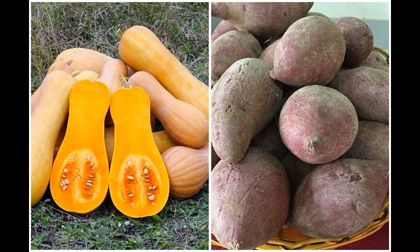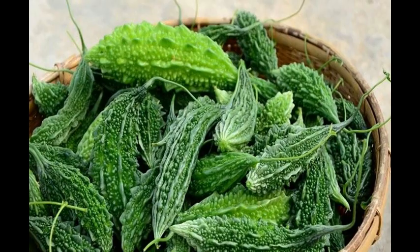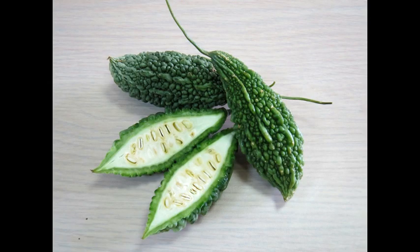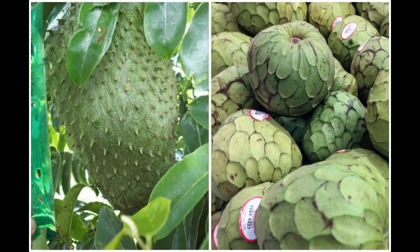Used over short periods of time, bitter melon tea won't damage your liver, but extended use can increase liver enzymes, which can then lead to other complications in the body, such as atherosclerosis or inflammation of cardiovascular tissue. If you have pre-existing liver conditions, such as cirrhosis, use of this tea should be monitored very carefully.